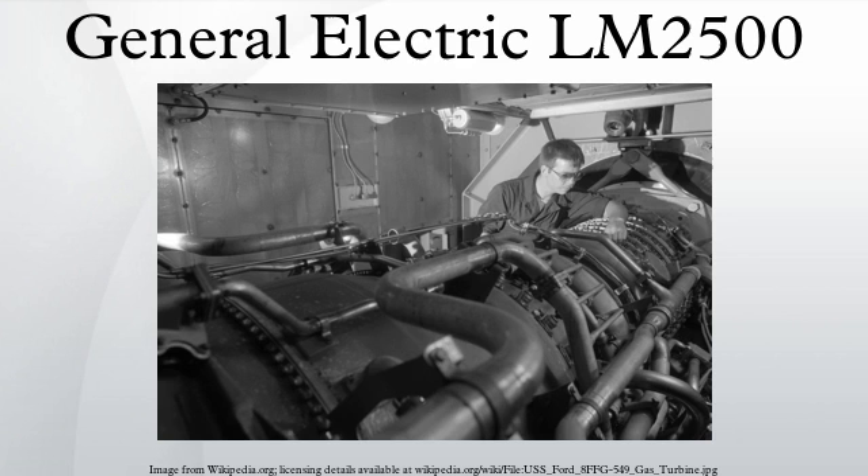Related developments include the General Electric CF-6, General Electric LM6000, and General Electric LMS100. Comparable engines include the Rolls-Royce Marine Trent.